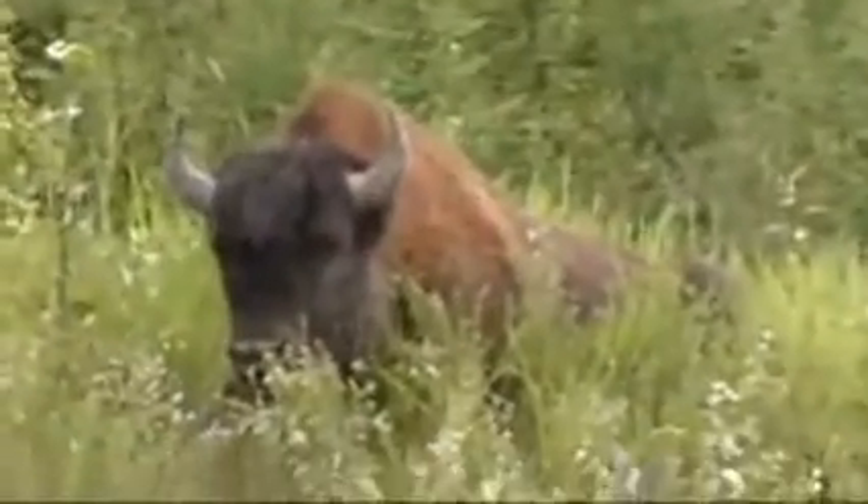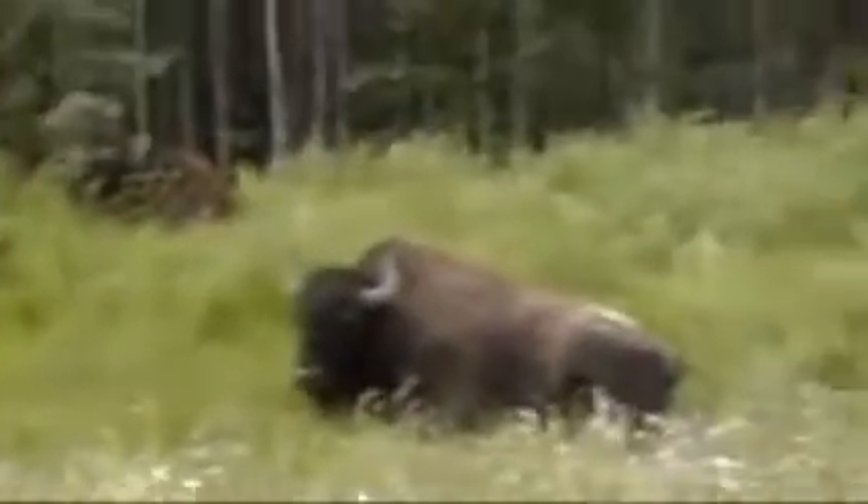There's some big animals in here. Look at that one laying down. Holy smokes, they're just all over the place — both sides of the road, here they are on the other side.